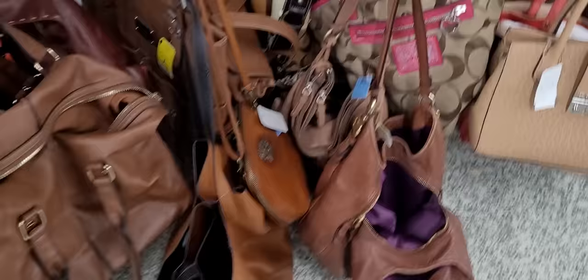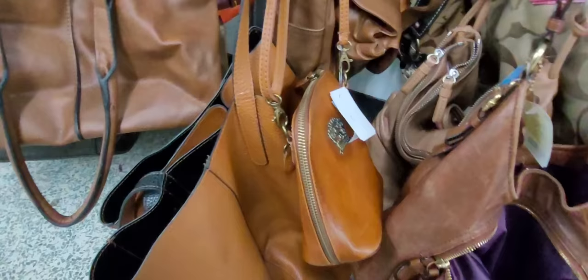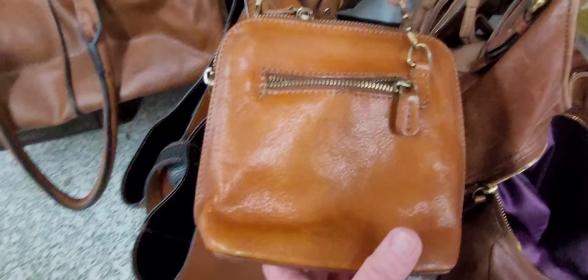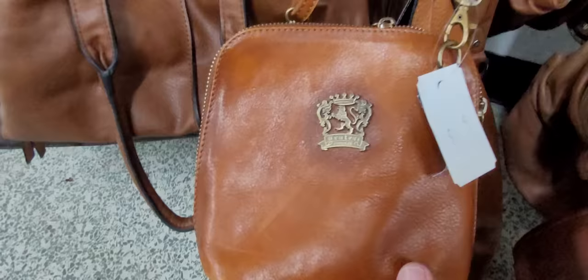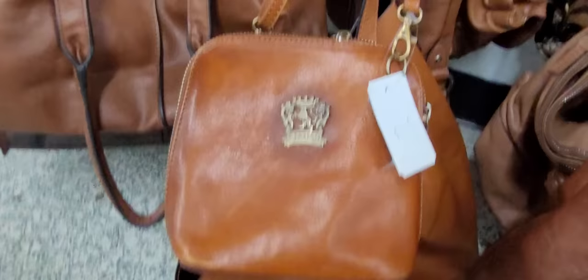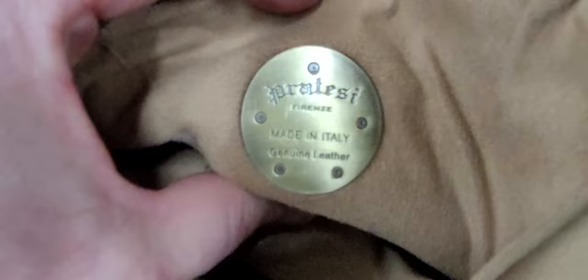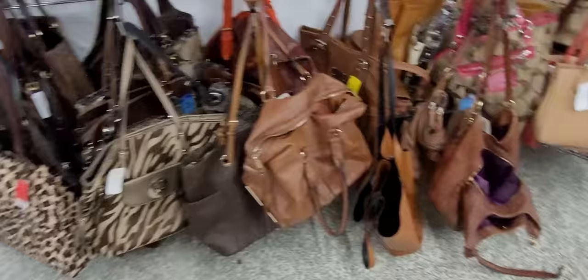This is Frenzy. You see these at TJ Maxx. These are real leather, made in Italy. If you ever see one of these, pick it up for sure — and pick fast! I'm going to zoom in on it. So this is made in Italy. The inside is in perfect condition. In the basket it goes!